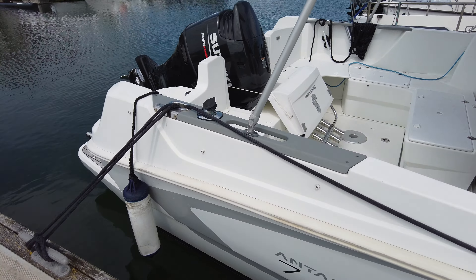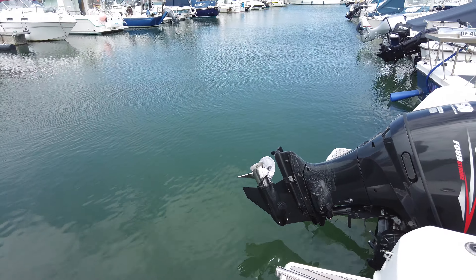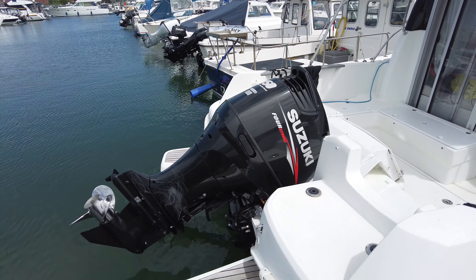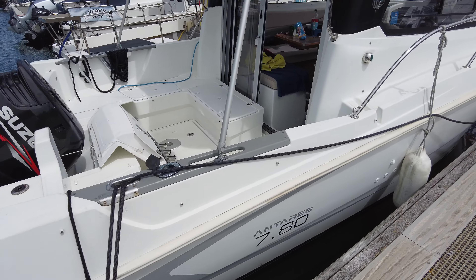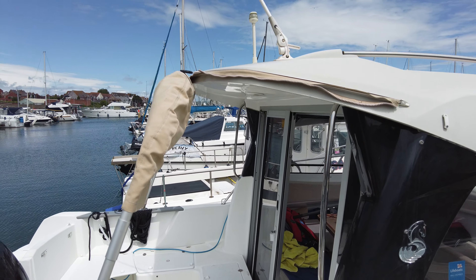The Beneteau Antares 7.8 has just gone back in the water — she's been anti-fouled and all that. There's the engine: a Suzuki 150 outboard, so plenty of power. She's got the little teak bathing platforms on the back, and a bimini on there as well — all in good condition, which is nice.